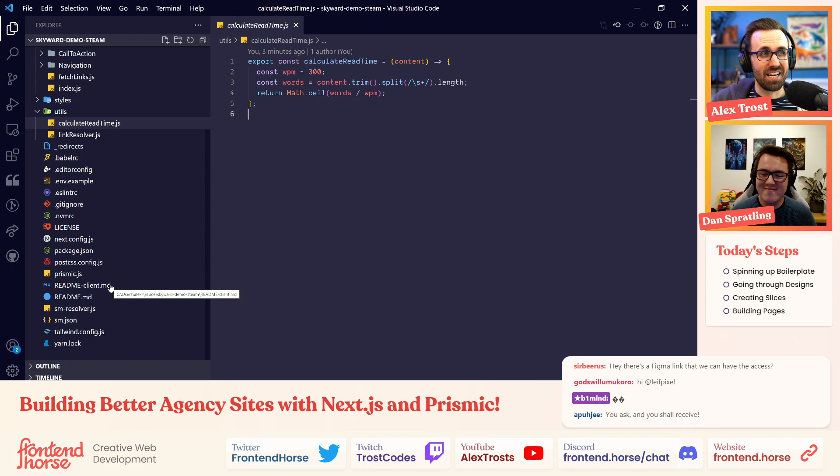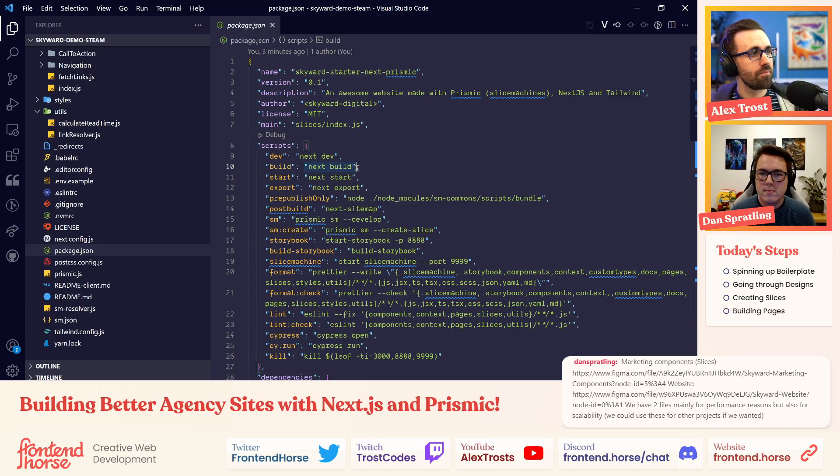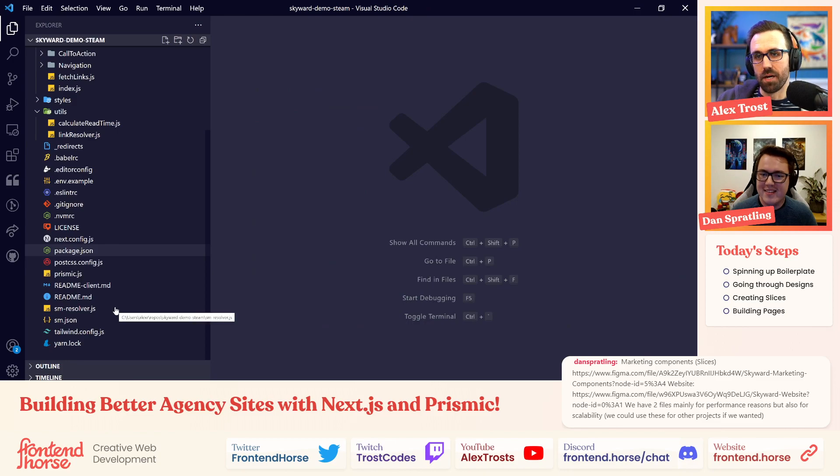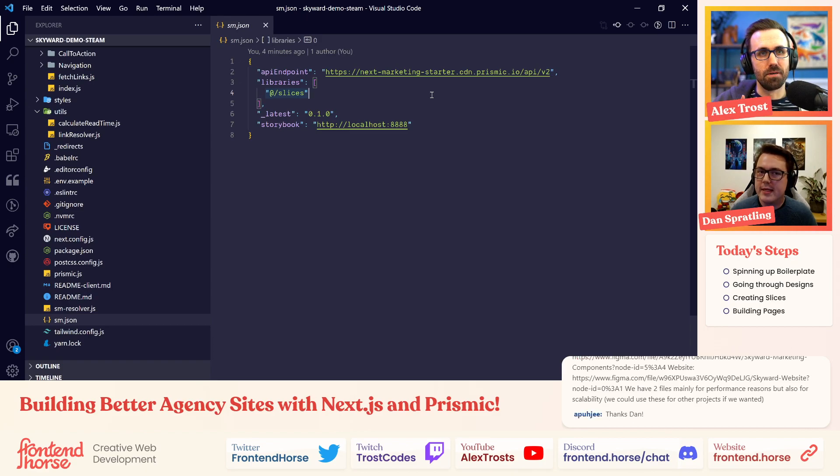Like Adam Argyle making Open Props — things you keep doing over and over, you make it a utility and share it with people. That's some of the best development work. So the next step is connecting the boilerplate to a Prismic repository. Right here in sm.json is the connection to our Prismic repo — we're going to change just that URL once we head over to Prismic.